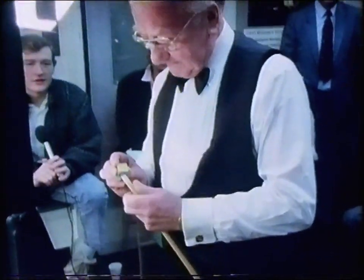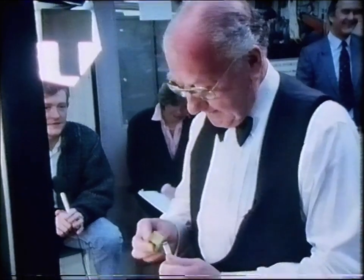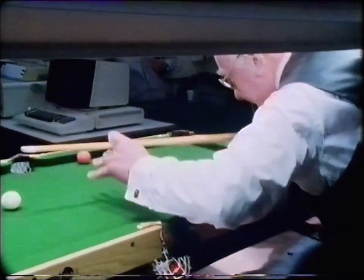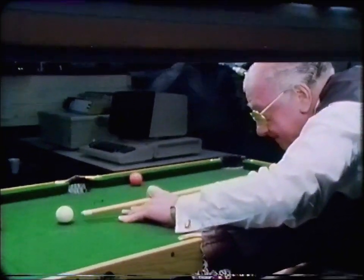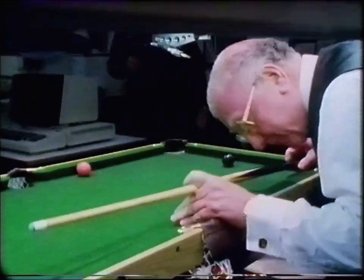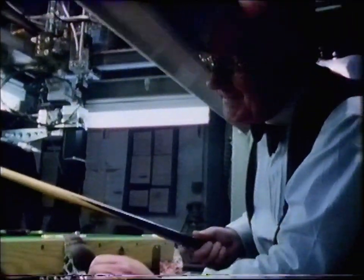I'll have some chalk this time. The true professional that Ted is — chalking his tip before he miscues. Hard to do. Get a suntan at the same time here, Ted. Using the loop bridge — it's a great effect there. Got himself stuck a bit here. The only professional limbo snooker player in the world.